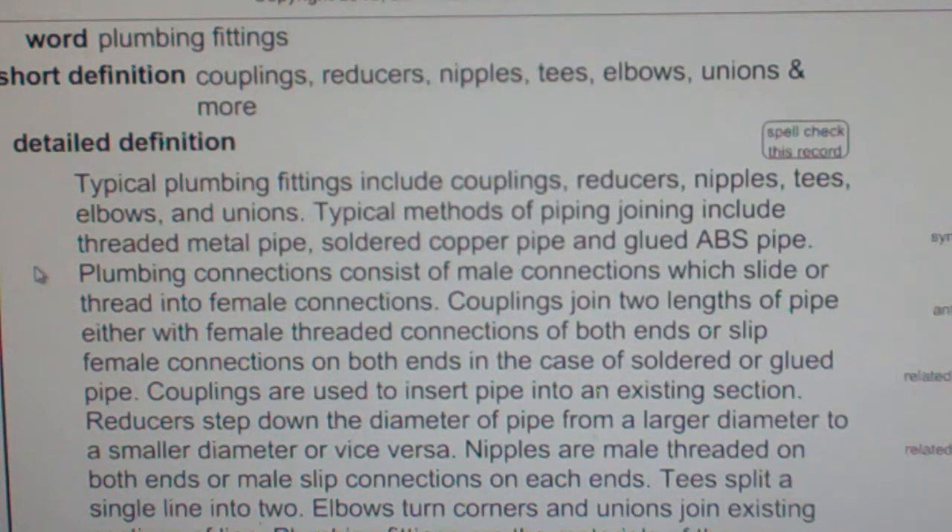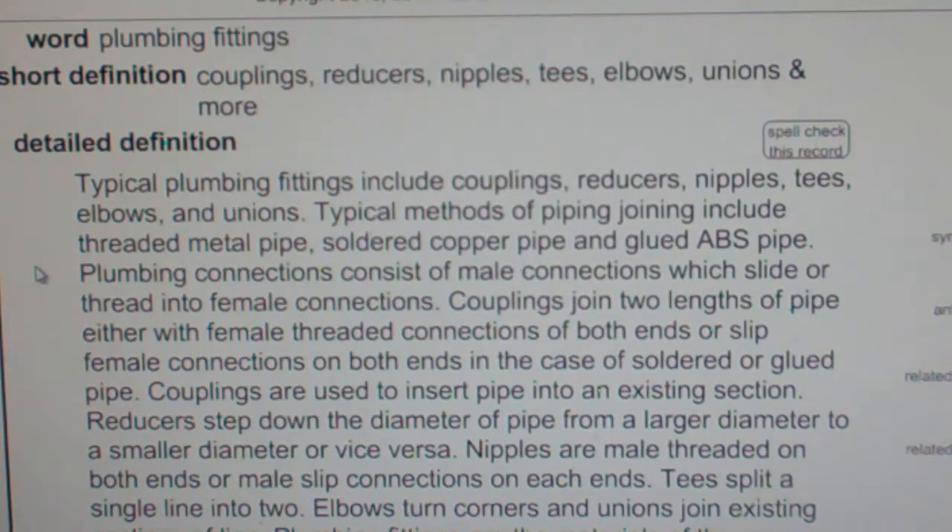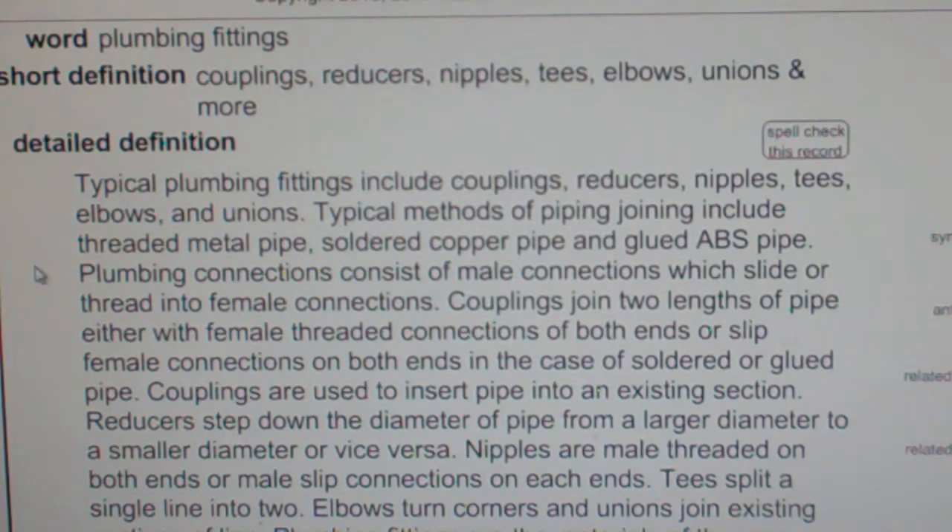Reducers step down the diameter of the pipe from a larger diameter to a smaller diameter or vice versa. Nipples are male threaded on both ends or male slip connections on each end. Tees split a single line into two. Elbows turn corners and unions join existing sections of line.